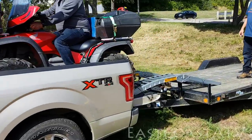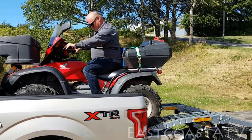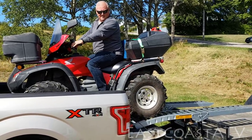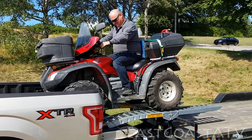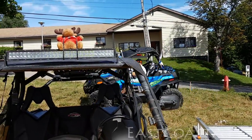Howie on his trusty old Honda 680 — he says he possibly will trade it in for one of those new Talons when they come out later this year if he likes it. And Paul has his brand new CFMoto Z-Force 1000 in the blue in the back. Sharp looking machine.